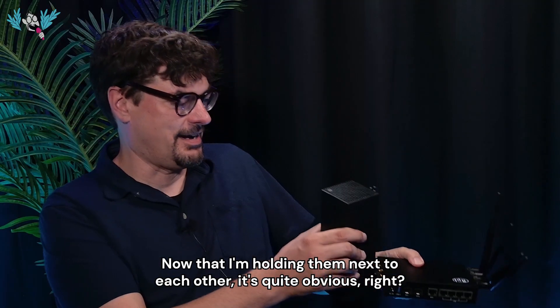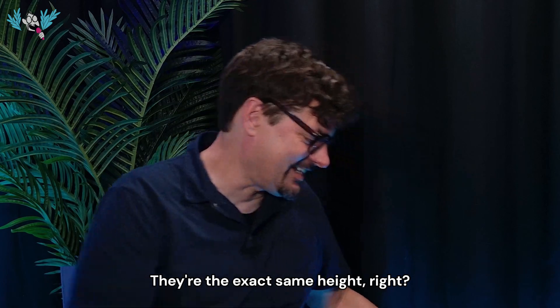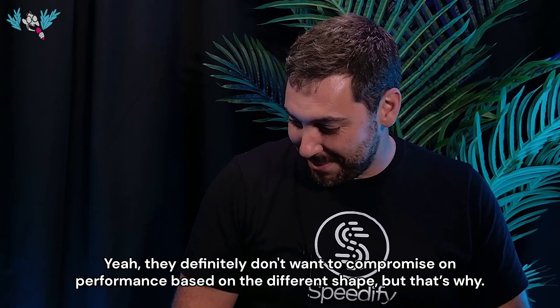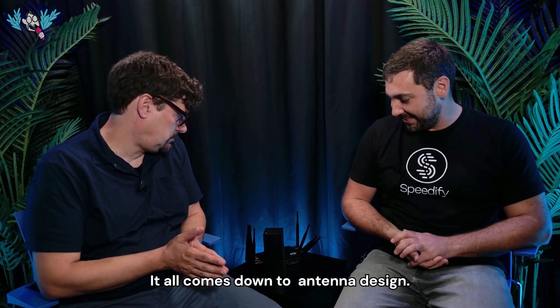Now that I'm holding them next to each other, it's quite obvious — they're the exact same height. They definitely don't want to compromise on performance based on the different shape, but that's why it all comes down to antenna design.